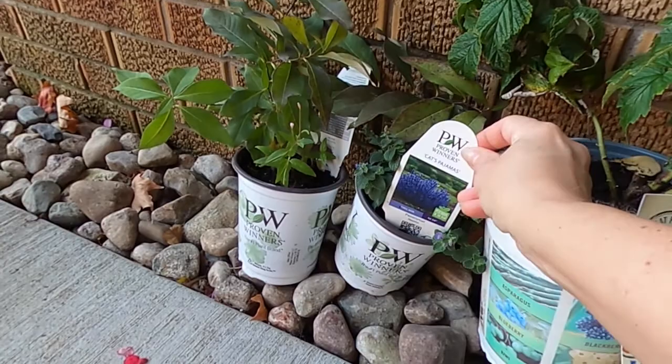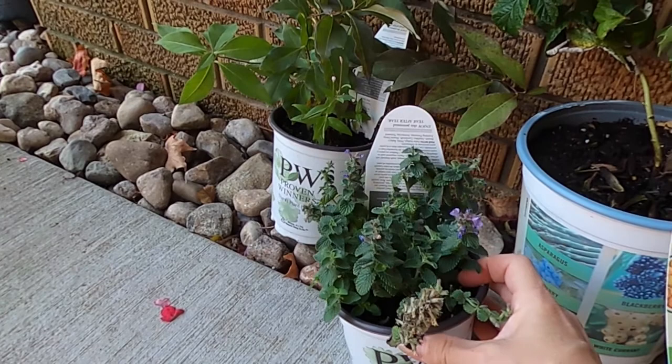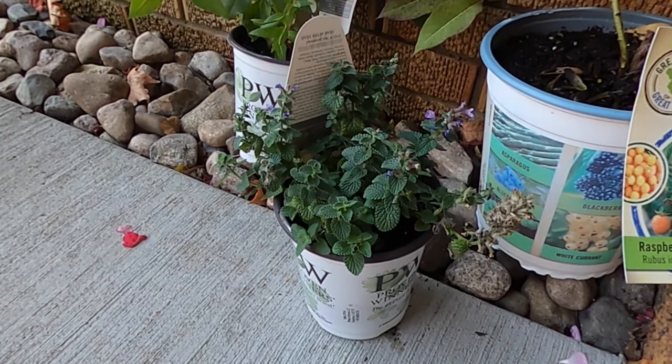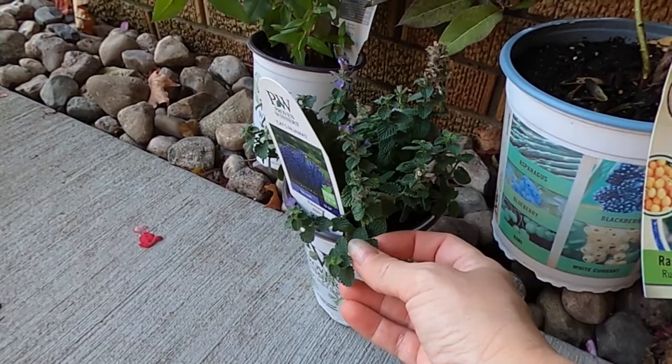I've got a small Cat's Pajamas here. One of the nice things about Horrocks is that they actually sell perennials in these very small containers, so you can try something out without having to spend a ton of money and see whether you like it. I have the Nepeta Walker's Low, the Cat's Meow, and this is Cat's Pajamas. So we'll see the difference between the three types of nepeta and compare how they do in the garden next year.